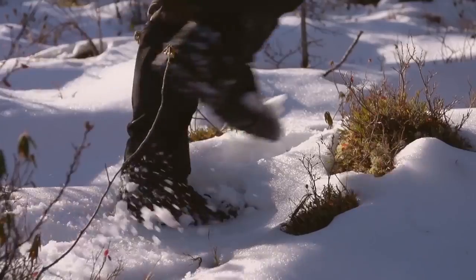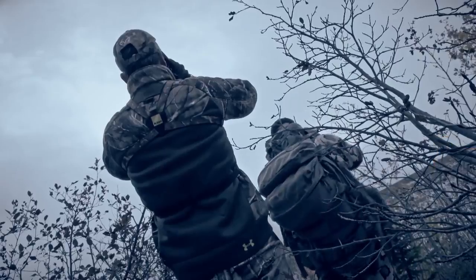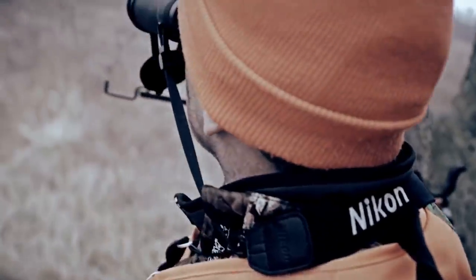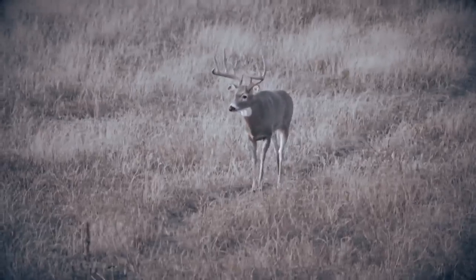We're all faced with challenges while hunting that make getting a fast, accurate range on an animal difficult, if not near impossible. A blowing tree stand, shivering cold, or just the excitement of the moment are the nemesis of hunting rangefinders.